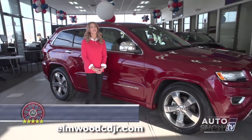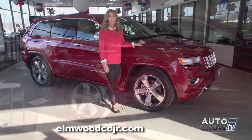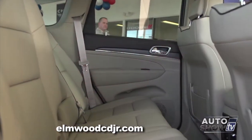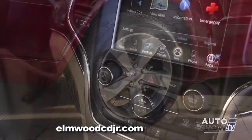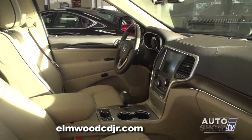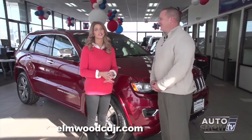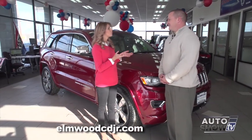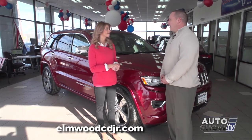Good morning. Auto Show TV is back at Elmwood Auto Group in East Providence. The 2015 Jeep Grand Cherokee has garnered top reviews in the highly competitive midsize SUV category because of its on- and off-road performance, user-friendly tech features, high-quality interior, and standard equipment. Let's find out more here at Elmwood Auto Group, Auto Show TV's Jeep Experts. Dennis Freeman is joining us this morning. Jeep has an impressive lineup of SUVs — tell us why the Jeep Grand Cherokee is your best seller. Here it is, the 2015 Jeep Grand Cherokee.